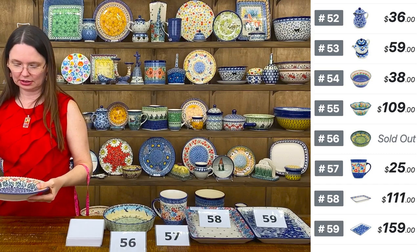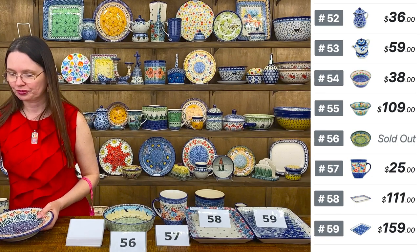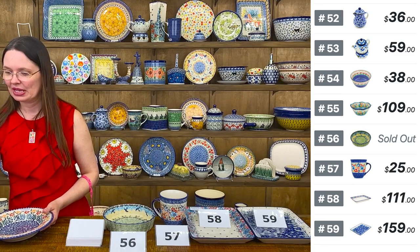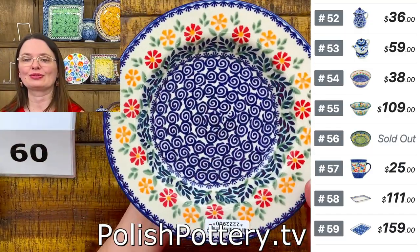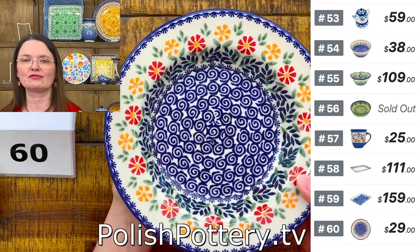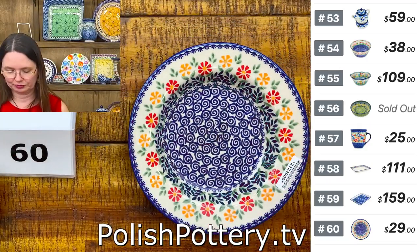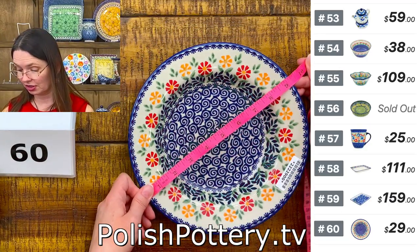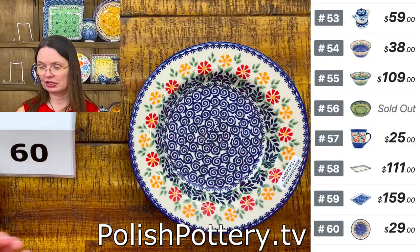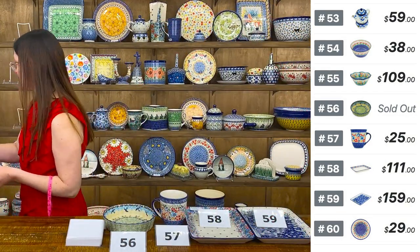Number 60 is a pasta bowl from Manufactura in the Wave of Flowers pattern. $29 tonight, regular price $65. A traditional pasta bowl shape — nine and a quarter inches in diameter, one and a half inches deep, approximately 12 ounces brimful.